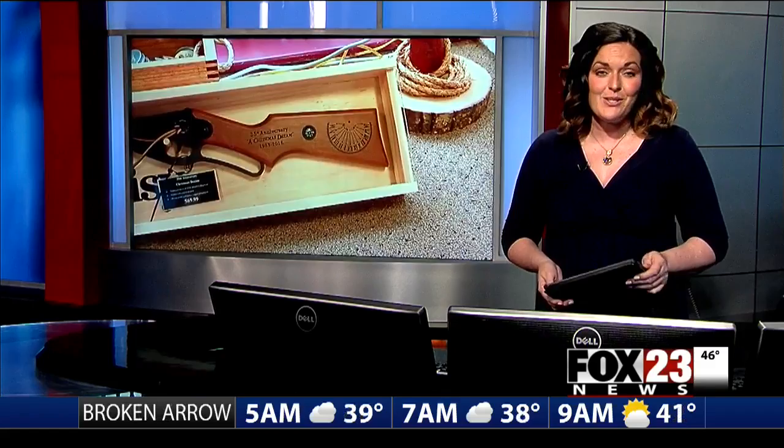The author of the books on which A Christmas Story is based went to the Daisy Company and asked for a piece of his childhood. He wanted the Red Ryder BB Gun he remembered having as a kid — with a compass and a sundial. But according to museum officials, his memory wasn't exactly right. But the company agreed to make it for the movie anyway.